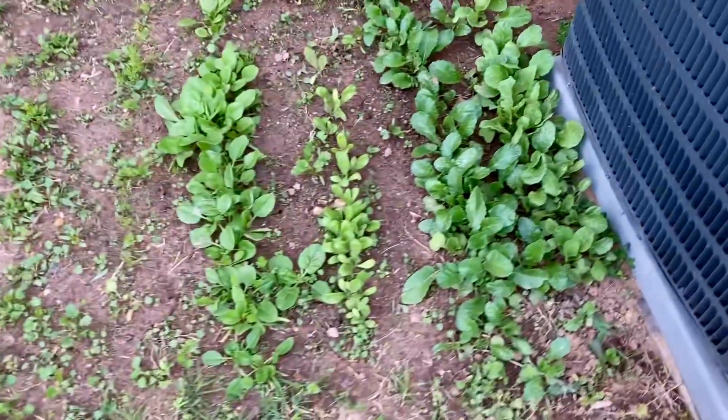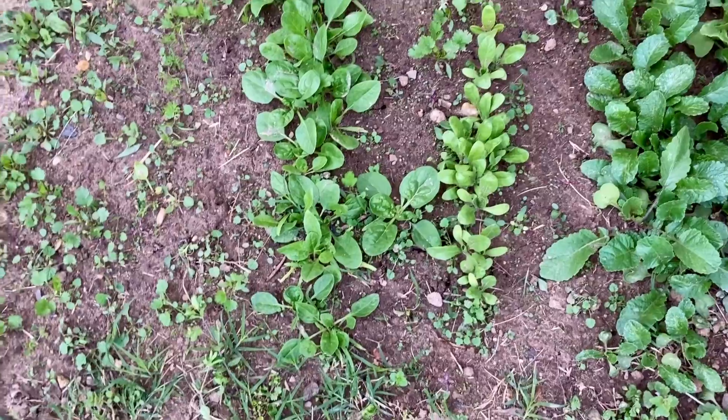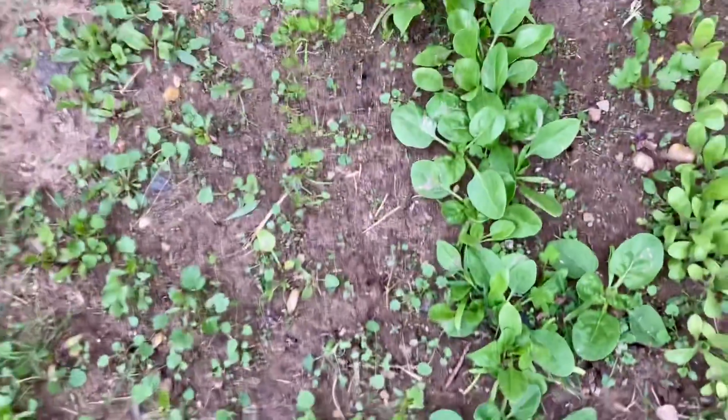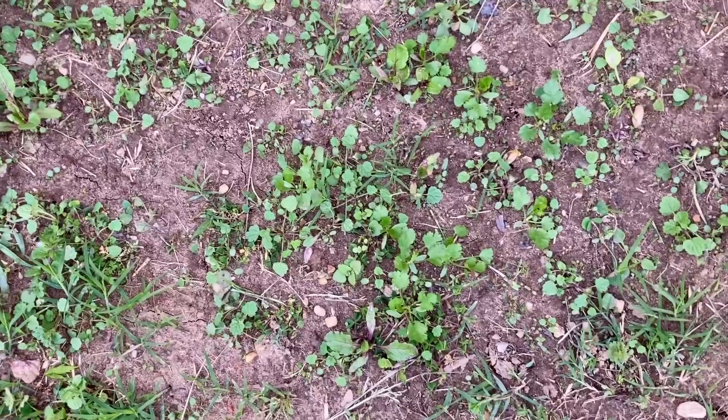Here I am growing more radishes. And then calendula. And then spinach. Small cilantro.